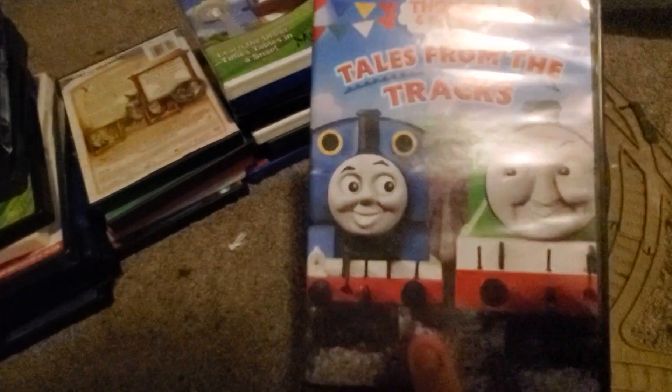Up next we have Thomas and Friends: Tales from the Tracks. Here's the front and the back — I notice Thomas's face on the back is the classic 'Day Out with Thomas' face. Anyway, back to business: here's the side and the disc.